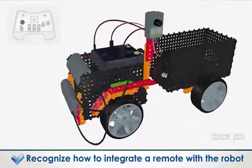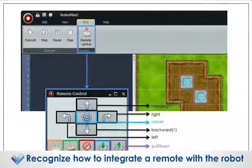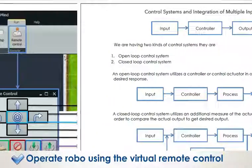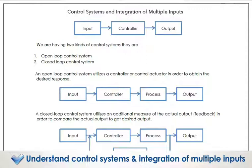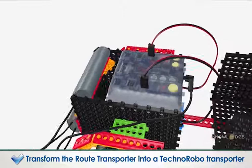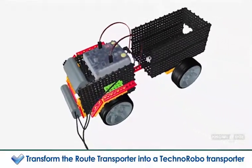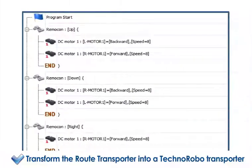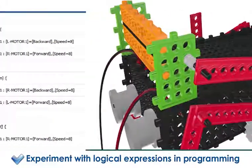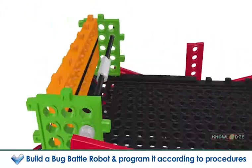Recognize how to integrate a remote with the robot. Operate the robo using the virtual remote control. Understand control systems and integration of multiple inputs. Transform the route-transporter into a Techno Robo-transporter. Experiment with logical expressions in programming.